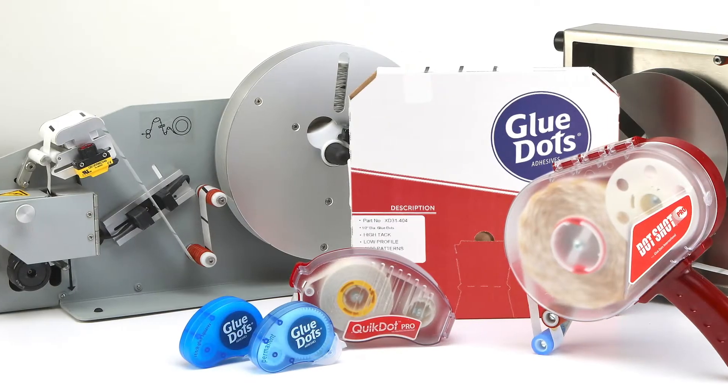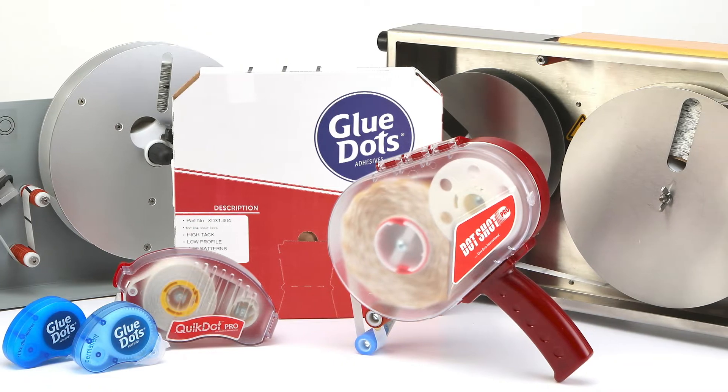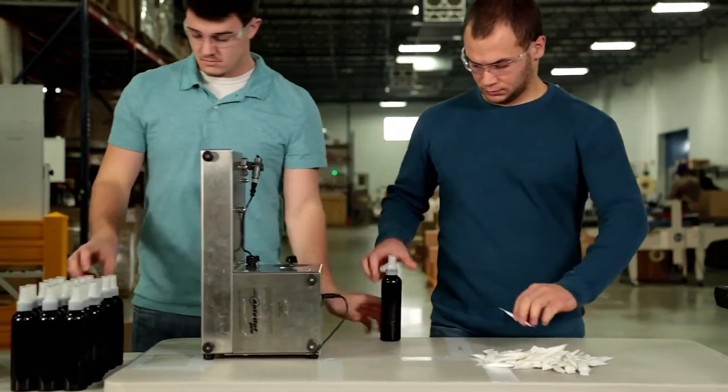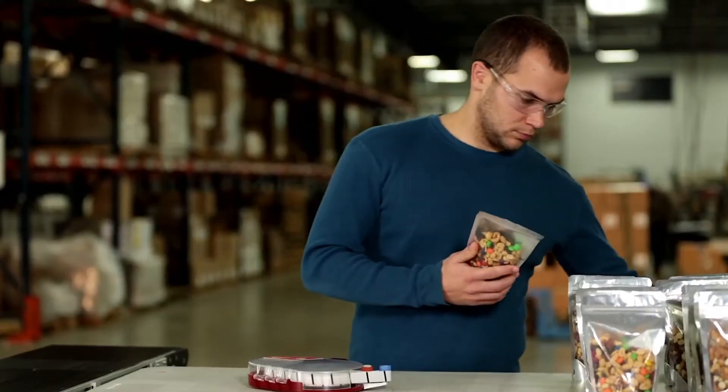Glue Dots International offers an extensive selection of pressure-sensitive adhesive solutions, perfect for the contract packaging industry. The versatility of Glue Dots brand adhesives and application equipment fits the scope of any contract packaging program within your company.